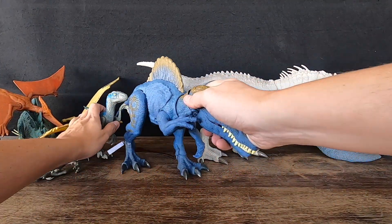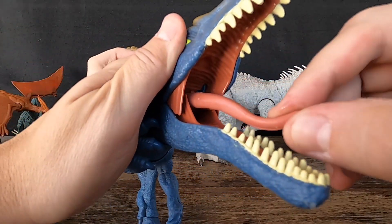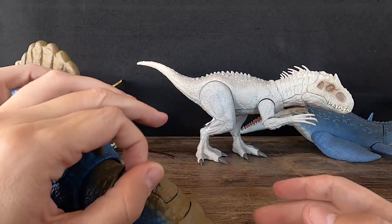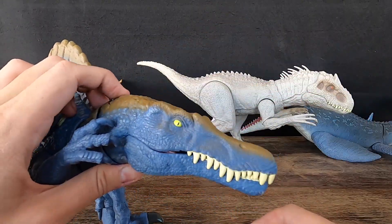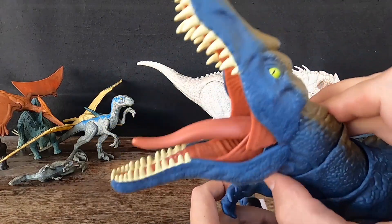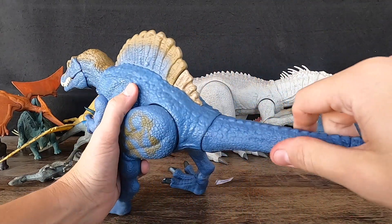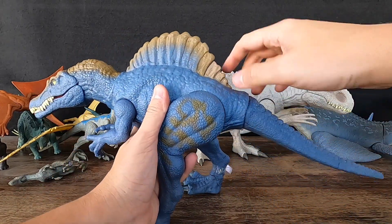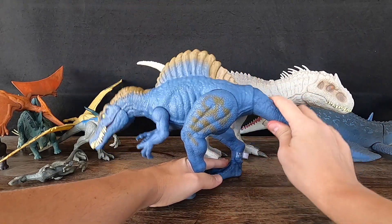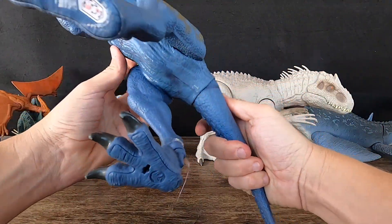5. Spinosaurus. Spinosaurus is one of the largest known carnivorous dinosaurs, measuring up to 18 meters — 60 feet — long and weighing up to 12 tons. It lived in what is now North Africa and likely inhabited river and swamp environments. It had a long, slender body with powerful arms and a sail-like structure on its back made of elongated spines, and its jaws were lined with sharp, conical teeth. The first Spinosaurus fossils were discovered in Egypt in the early 20th century, but many were destroyed during World War II. New specimens have since been found in Morocco. Spinosaurus was a carnivore that likely fed on fish, but also hunted other dinosaurs and may have scavenged on carcasses.